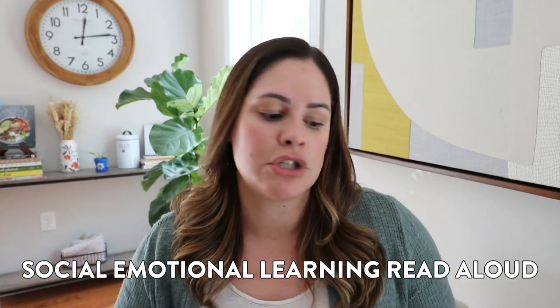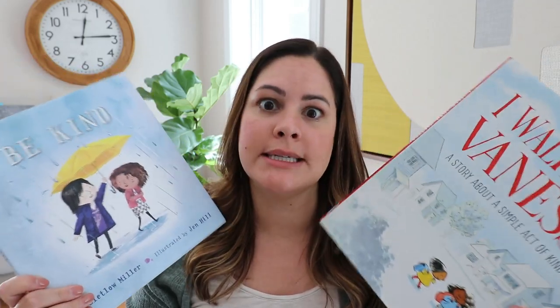Must-have number two as a sub is read alouds. There are usually two different kinds I like to bring, and I switch them out throughout the year. First and foremost, I always bring a social emotional learning read aloud — one with an SEL focus, whether it's on being kind or showing compassion. Over on my picture book playlist, I have tons of different ideas for friendship, conflict resolution, building community, and whatever you want to do with your students. At the beginning of the year I have 'I Walk with Vanessa' and 'Be Kind.' I always like to have at least one and I switch them out every month or so.